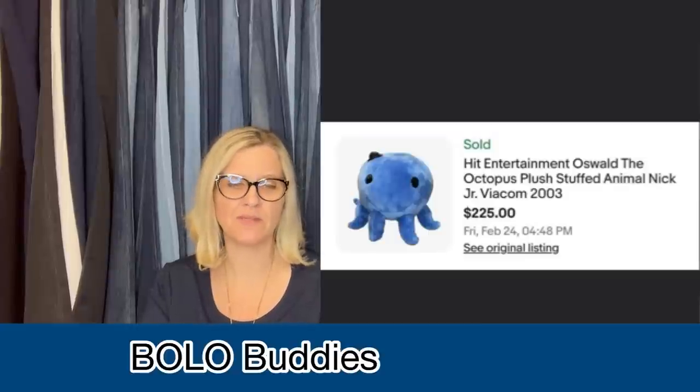Got this at the Goodwill Bins for $1.29 a pound — paid maybe $1.85 total. Buyer was all in for $43.91. It is a 1984 Wuzzles Bumble Lion 12-inch Bumblebee Plush, Hasbro Softies Tag Toy Disney. How cute is that? I have never seen that one — definitely going to be on the lookout.